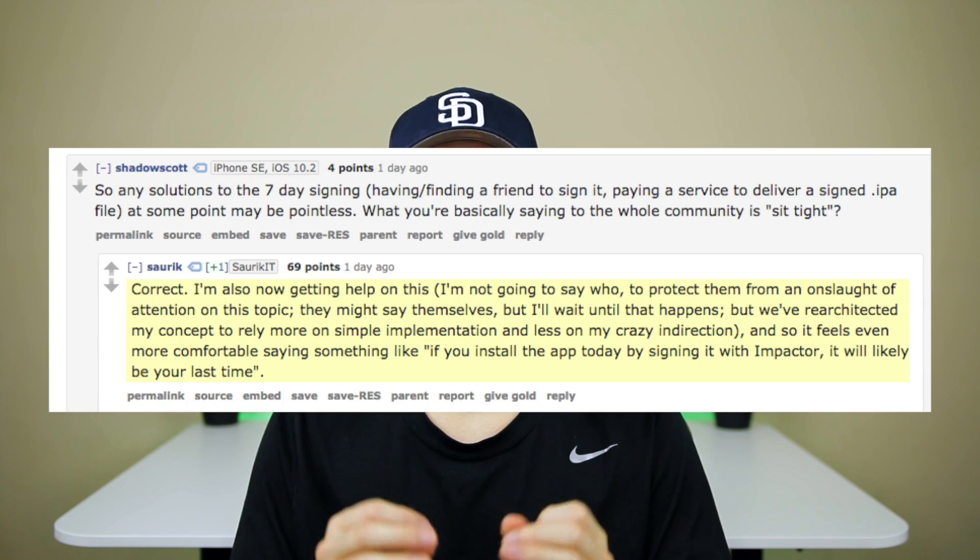Saurik is working on and could be releasing very soon a tool that would allow you to not have to sign Yalu every seven days. When asked about this on Reddit he said quote, 'If you install the app today by signing it with Impactor, it will likely be your last time.' This is amazing news for non-developers — if you don't pay the $99 a year for Apple's developer program you can only sideload apps and they only last for seven days. With this tool, you won't have to re-sideload Yalu every seven days. Saurik has been keeping this low-key — we don't know exactly what it is or who he's working with, but it's likely some kind of application or tool, and probably not an enterprise certificate based on how he's talking about it on Reddit.